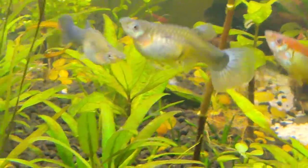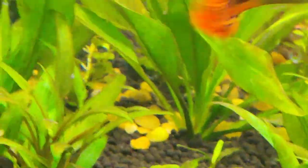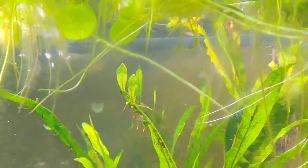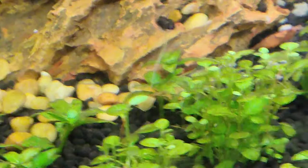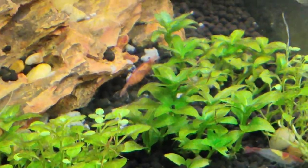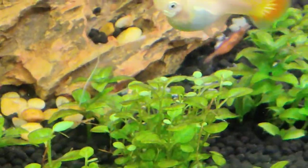That's a Baby Cherry Shrimp. Let's see if we can get a good look. Sometimes they're dangling upside down. There she is — and you can see she's eating. That's food right there.